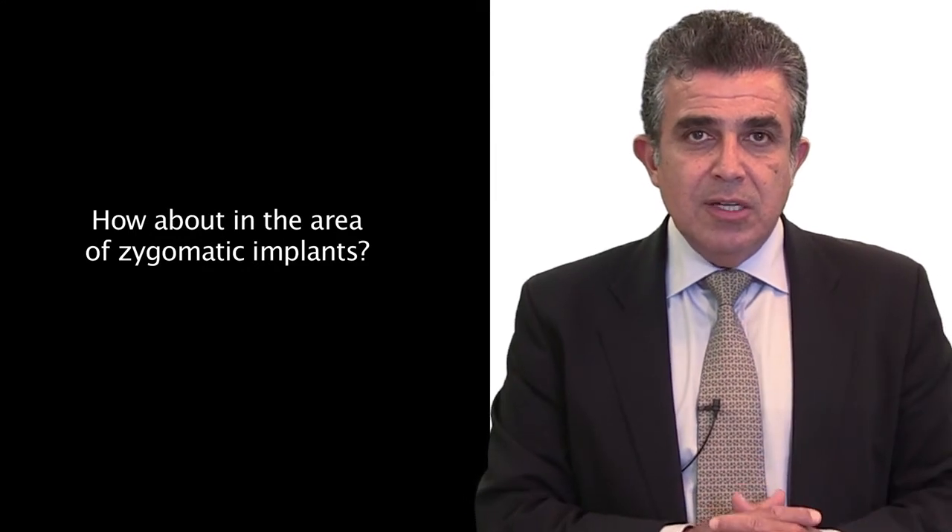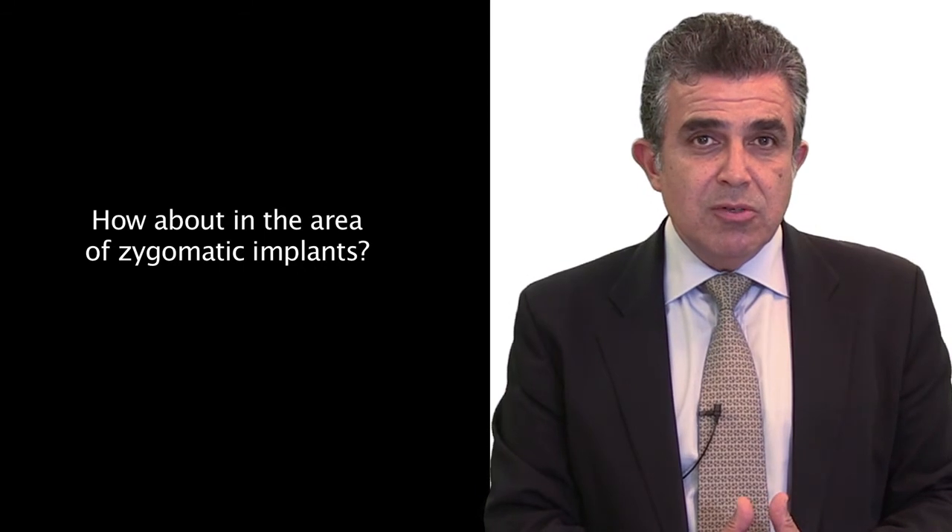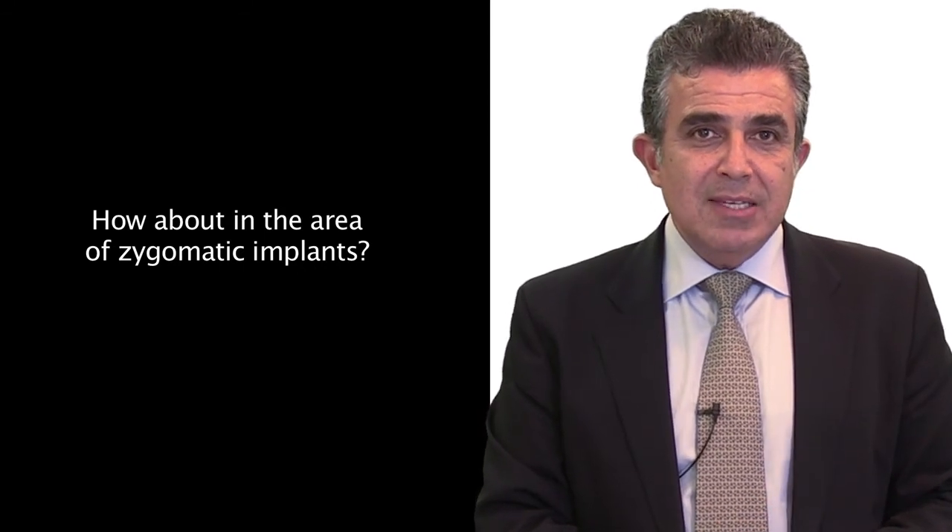Along with the increased interest in treatment of the edentulous patient and adoption of the graftless approach, the zygomatic implant has had a rebirth. One of the reasons is because the zygomatic implant is used as an implant at the beginning when you only have zone one bone.